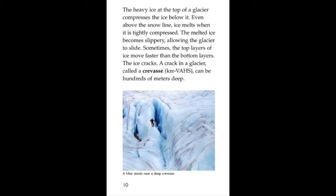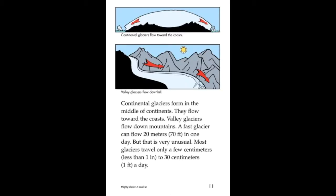Even in the tropics, valley glaciers can form on the tallest peaks, like rivers of ice. Valley glaciers move in long, narrow valleys.